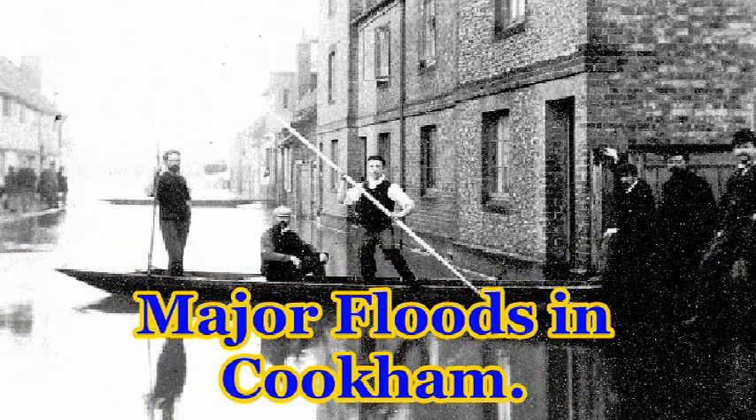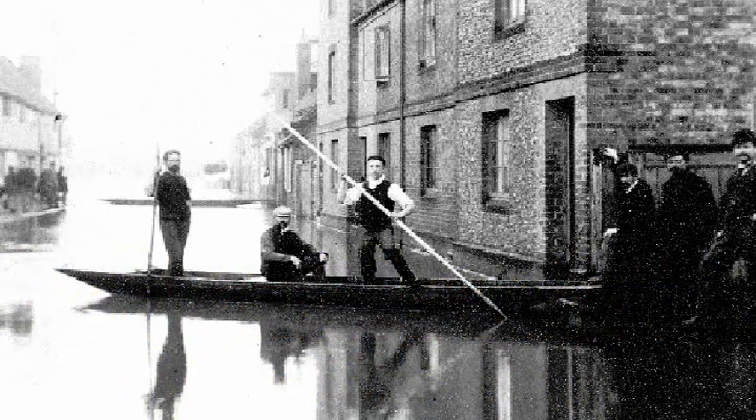There have been two major floods in the past 125 years in Cookham, and the weather patterns causing both are very similar to each other. The facts I have on the 1894 flood came from my father, who was a little boy at the time, and he remembered it quite well.